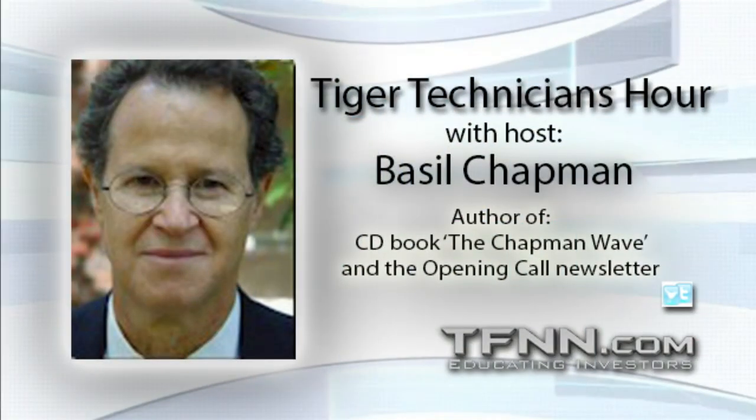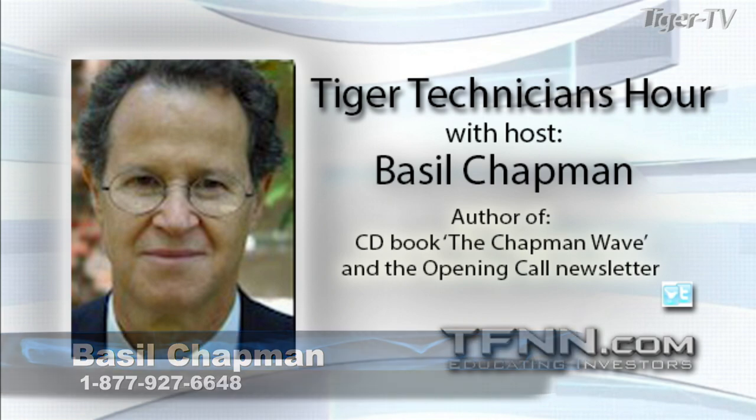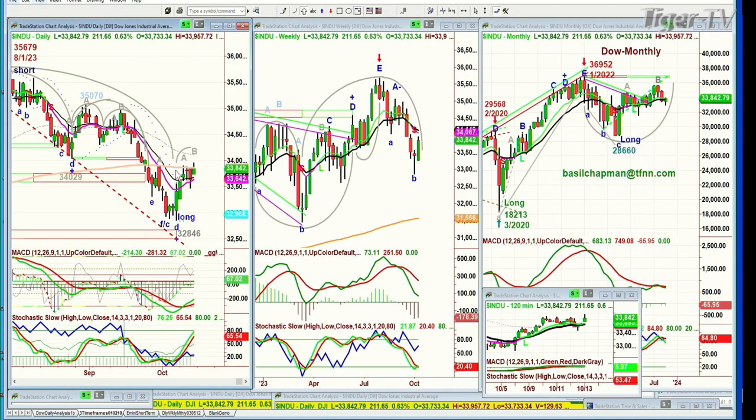Good morning, everyone. Basil Chapman here. Just always having these sudden technical things happen, but I think we're good. The Dow is up 215 on this Friday, the 13th of October. Very pleasant surprise that we've started this leg B in the Chapman Wave, but that 200-period moving average — you see this orange line right here — that is formidable resistance. We went above it earlier, up to 33,957. Now we're at 32,839.